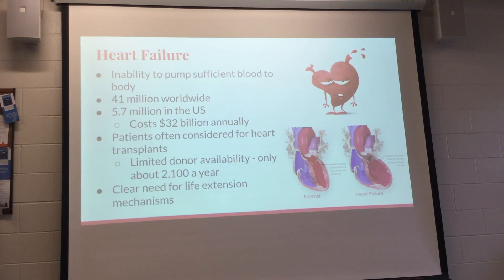Each year, heart failure costs about 32 billion dollars. Heart failure is the inability of the heart to pump sufficient blood. When this happens, there's not much you can do besides get on the transplant list. The problem is there's very limited donor availability, and people often die on the transplant list — there are only about 2,100 heart transplants a year.